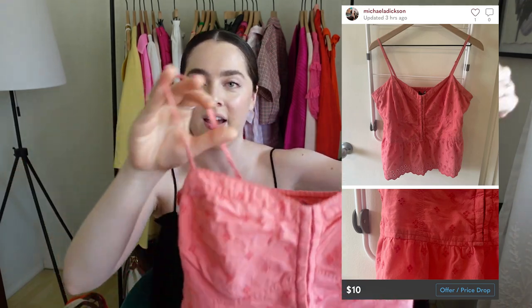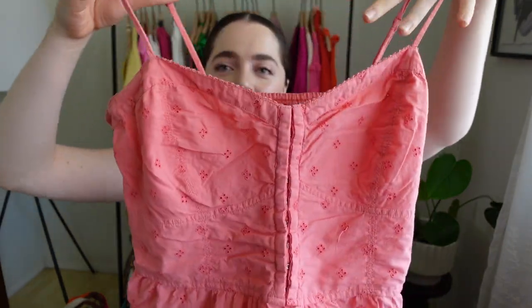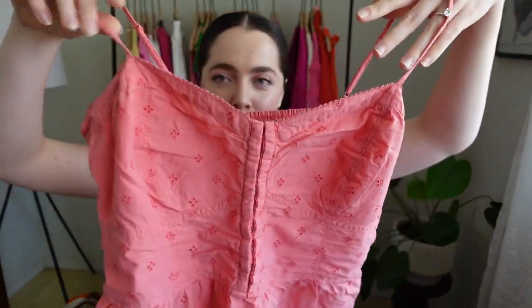Then I grabbed this cute American Eagle top. It's an XL, a really pretty coral color. It's got this kind of bustier top with clasps going down the middle and a flounce at the bottom — just a fun cute little top. I'm going to sell this for super cheap.